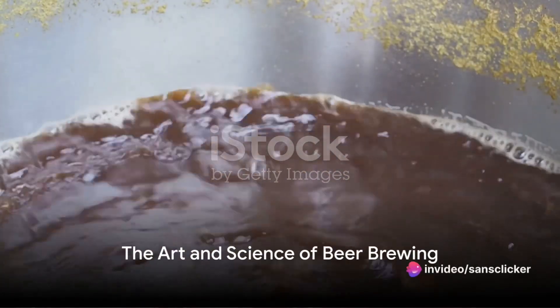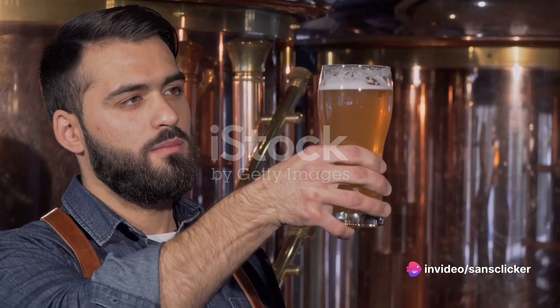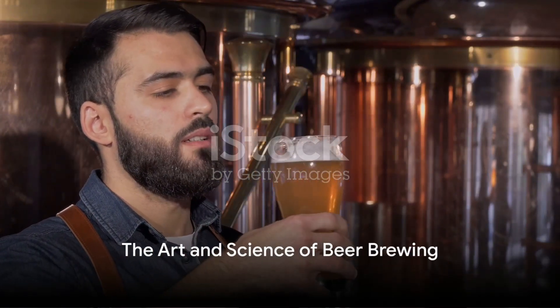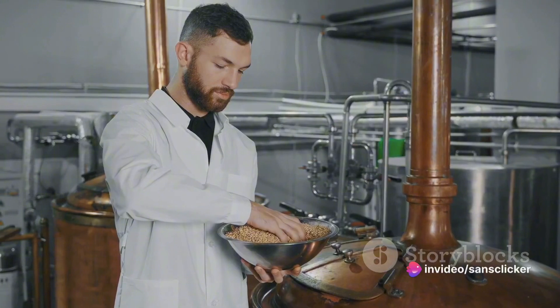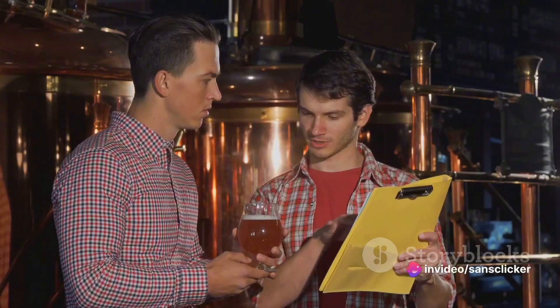Ever wondered how your favourite beer is made? What journey does it take from grain to glass, or how it gets that unique taste and aroma? Well, sit back and relax as we unravel the secrets behind the scenes of beer brewing. The process of brewing beer is both an art and a science. It involves a delicate balance of time, temperature, ingredients and techniques. So let's dive in, shall we?